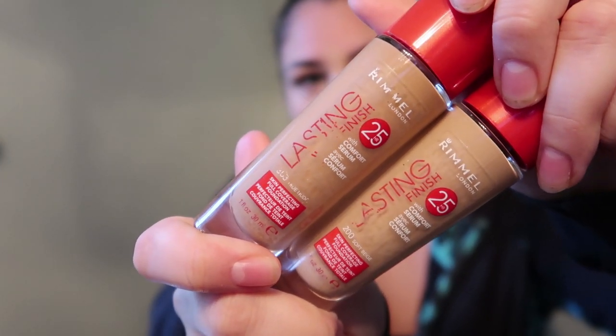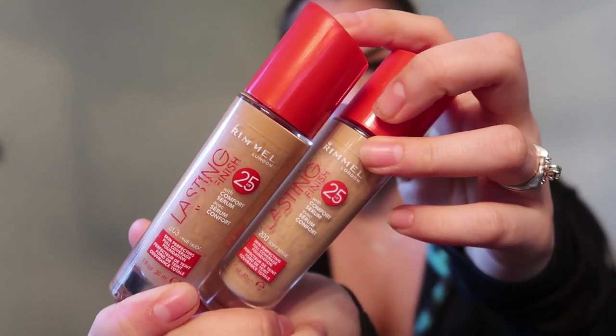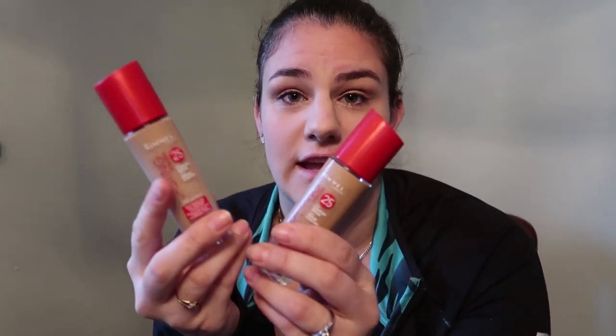Next, I will be putting on my foundation. These are the foundations I use — they are Rimmel lasting finish, which is the same line as the primer so it actually goes with it. I have two shades: my summer shade is 303 true nude, and my winter shade is 200 soft beige. My forehead is always darker than the rest of my face, so I try to match my foundation to my forehead. Lately I've been mixing these two and it kind of works. I'll do one pump of each on the back of my hand and then use my beauty blender.